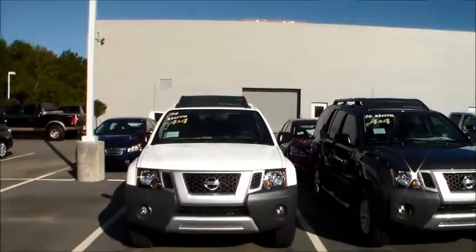Hello Brooks, CJ here at Vaden Nissan Statesboro. Spoke to you yesterday about the 2014 Nissan Xterra, white four-wheel drive.